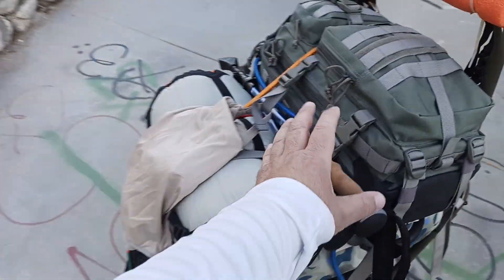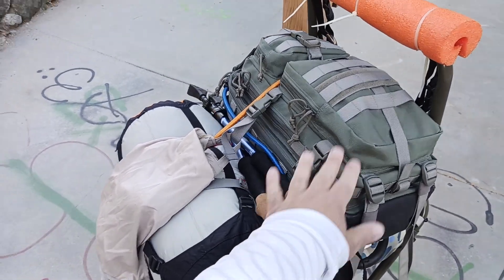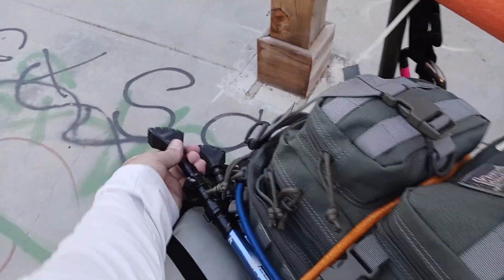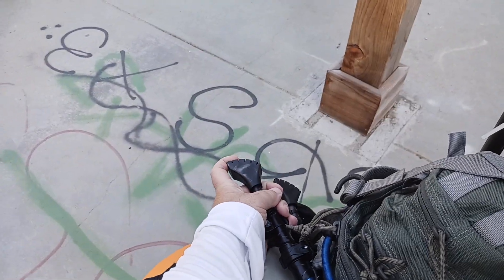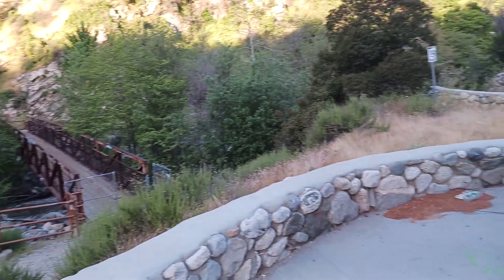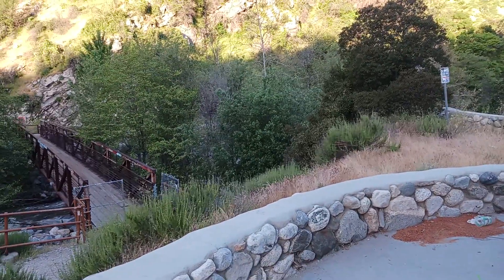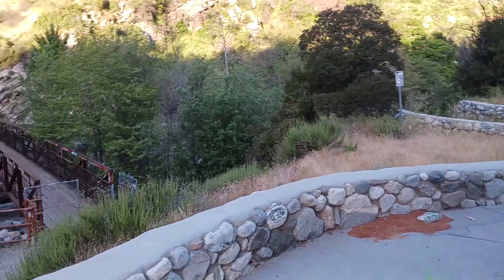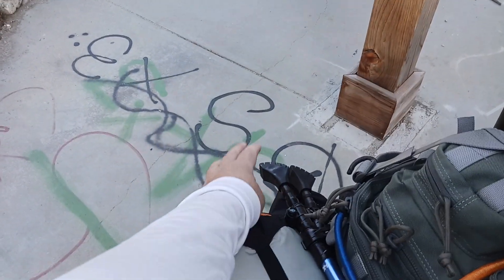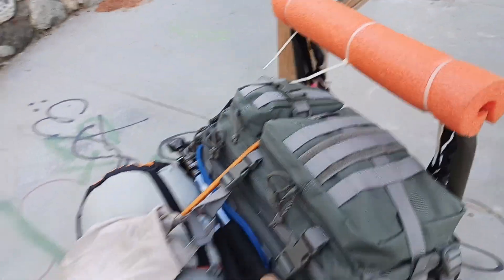Then I've got the Foxelli Trekking Poles. I did a quick review on these at Henninger Flats, and I'm going to be using those today. What's cool is the Foxellis come with these little rubber feet. As I'm walking on the cement road that goes up to the West Fork area — Bear Creek, Lower Bear Campground, and then beyond that is Glen Camp, and then beyond that is the Cogswell Dam — these rubber feet are going to help protect the spikes. I only use the spikes when I hike on the dirt.